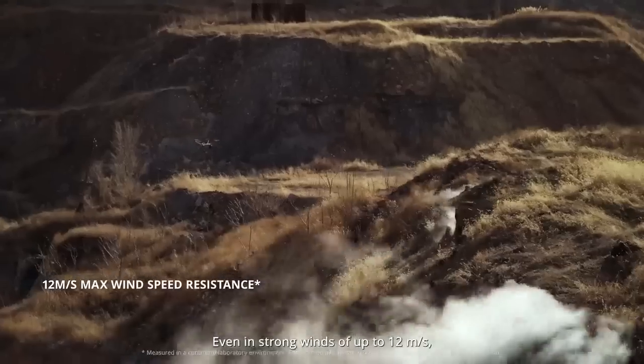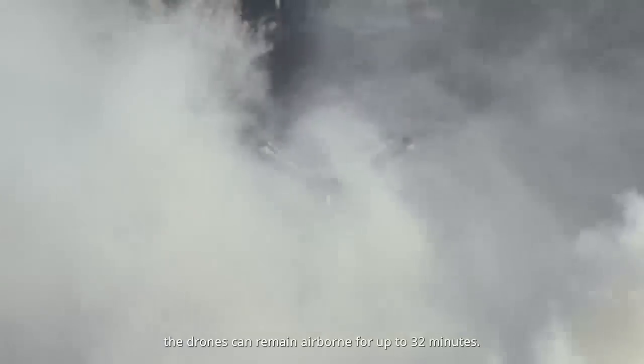Even in strong winds of up to 12 meters per second, the drones can remain airborne for up to 32 minutes.